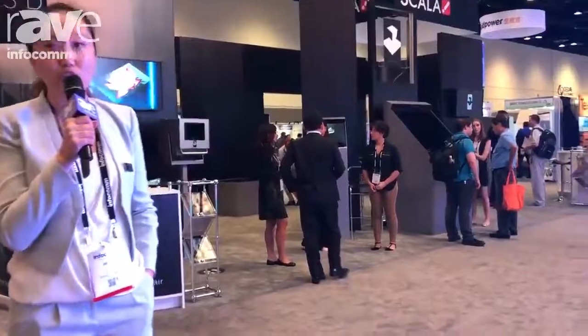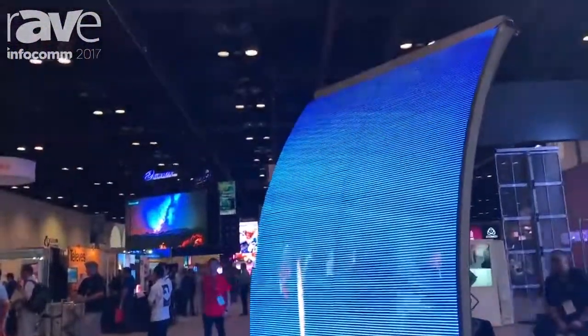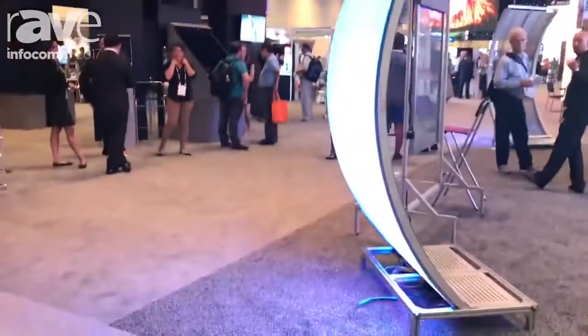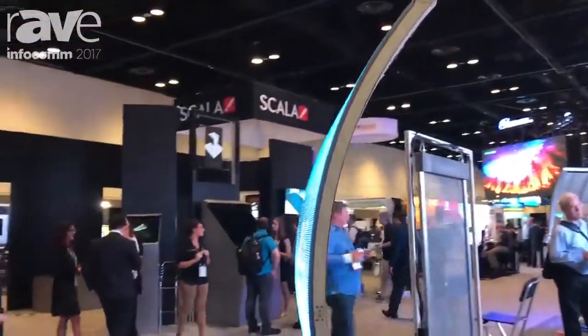This year we're showcasing several solutions of the transparent LED display. As you can see, we have a cylinder shaped transparent LED display hanging on top, and this is a curved transparent solution.